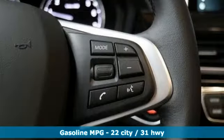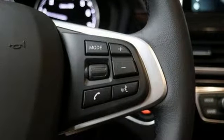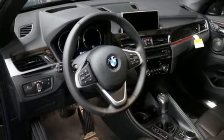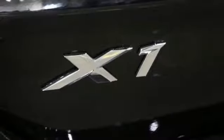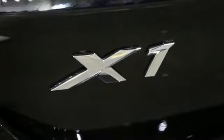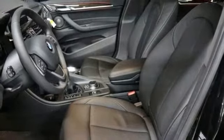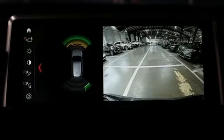Intercooled turbo inline 4-cylinder engine, gas pressurized shocks, integrated navigation system with voice activation, power heated mirrors, dual zone climate control, front and rear parking sensors, streaming audio, wireless phone connectivity, driver memory seats and automatic transmission.